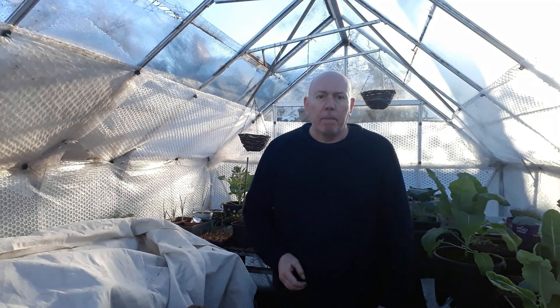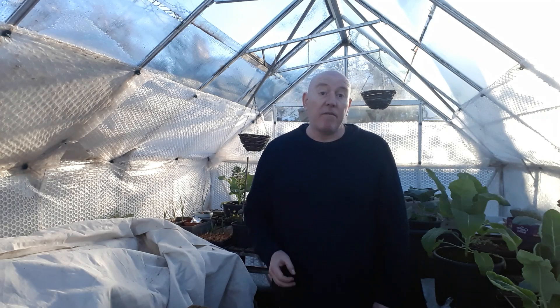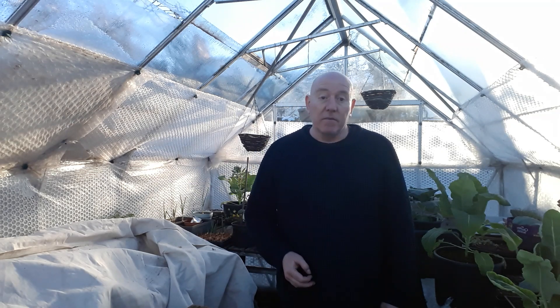I wasn't planning on putting another video on today but this is just a quick one, and because I care about my plants as much as I know you guys do, I thought it really important to give you an update on weather. I've just finished work, got home and checked the weather forecast for tonight.